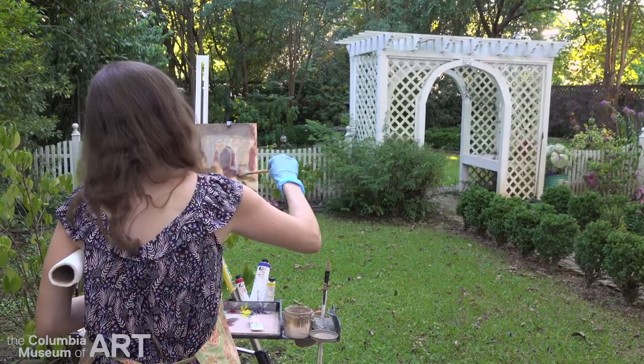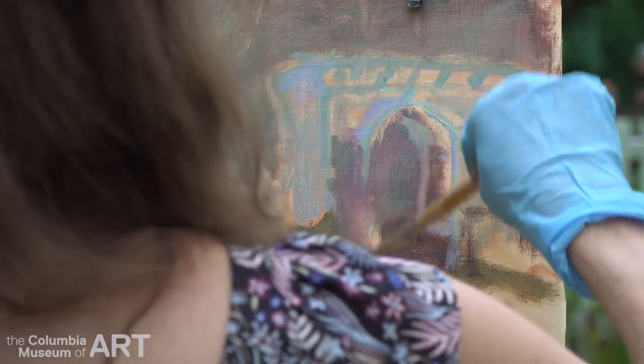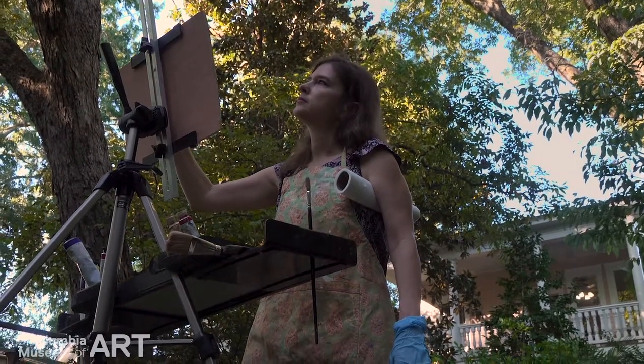I do like architecture, but I like the straight landscape also. I just like to keep doing something different. One thing I love is things to be backlit, so I just go look for something that inspires me like that.